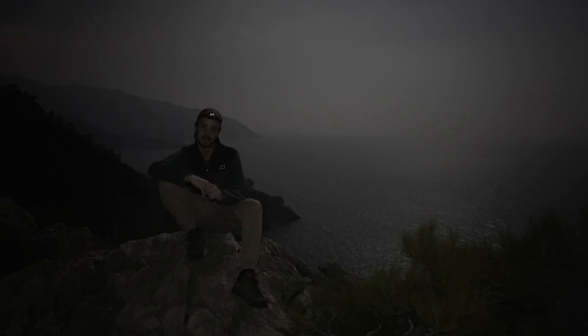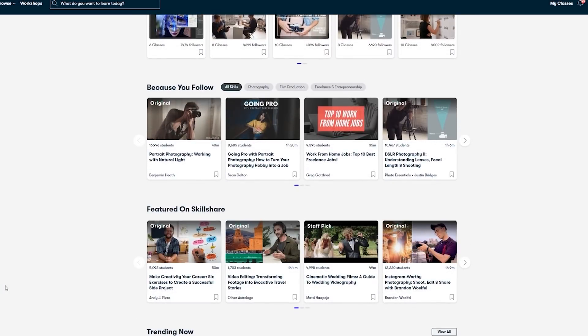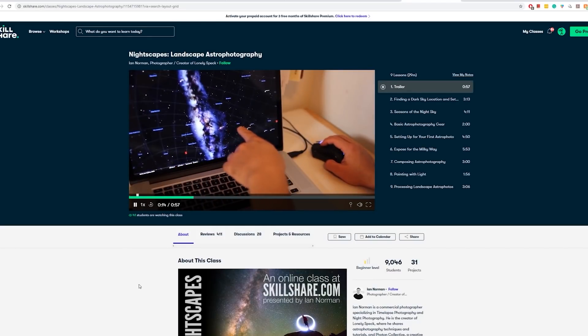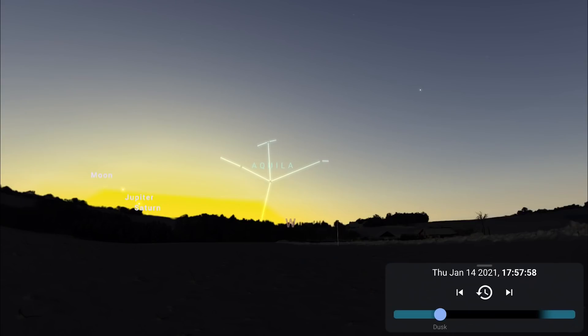A quick message from the sponsors of today's video: Skillshare. Skillshare is an online learning community for creatives where millions come together to take the next step in their creative journey. There are thousands of inspiring classes covering graphic design, photography, videography, freelancing and more. Check out Ian Norman's class on nightscapes for landscape astrophotography, or James Manning's astronomy for starscapes. I've been using Skillshare for just over a year for freelancing, business, and Adobe Premiere classes. Premium members get access to all courses — follow the link in the description to get two months completely free.